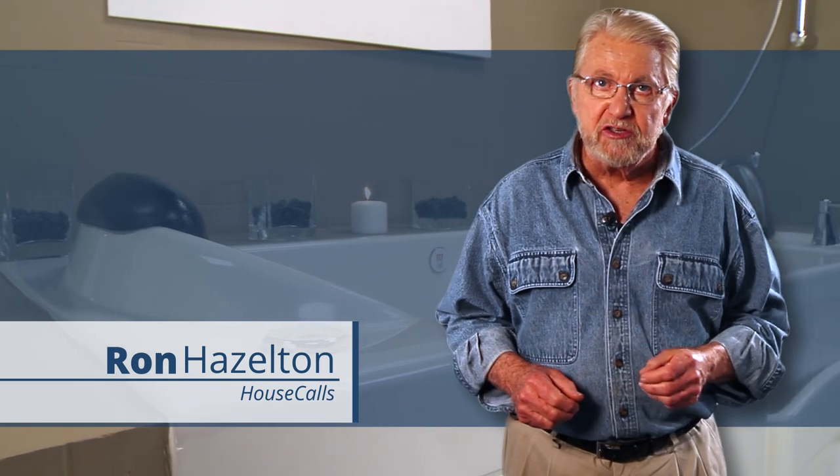Are you considering a walk-in tub? Hi, I'm Ron Hazelton. As host of my own home improvement television show, House Calls, and the home improvement editor for Good Morning America, I've been involved in hundreds of home improvement projects.